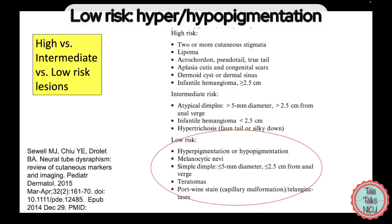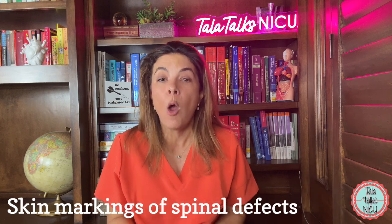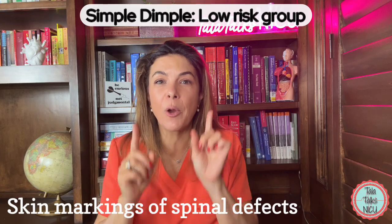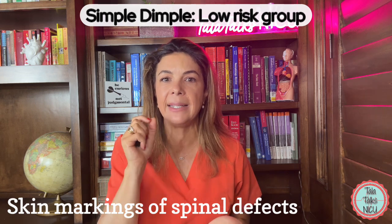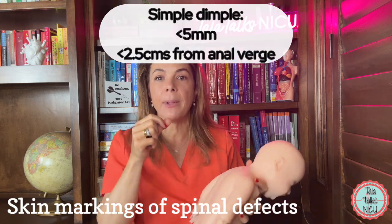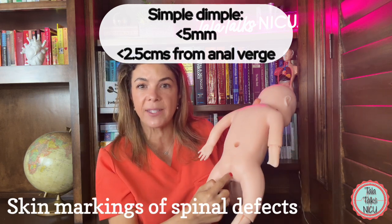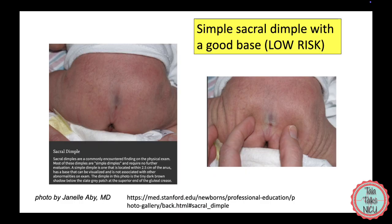The low risk group includes areas of hyper- or hypopigmentation — just darker or paler skin — as well as port wine stains and melanocytic nevi. The other key low risk group is simple dimples. A dimple is considered simple if it is less than 5 millimeters in diameter and less than 2.5 centimeters away from the anal verge. You do not need to do any imaging for babies in this low risk group.